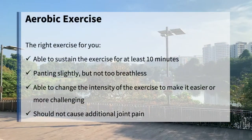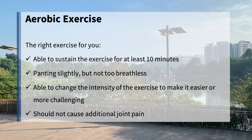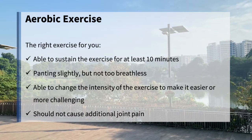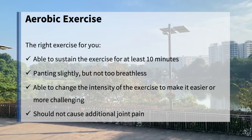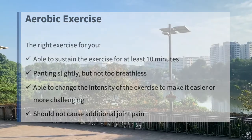When choosing an aerobic exercise, it is important that you are able to sustain the exercise for at least 10 minutes, panting slightly but not too breathless, able to change the intensity of the exercise to make it easier or more challenging, and the exercise should not cause you any additional joint pain.